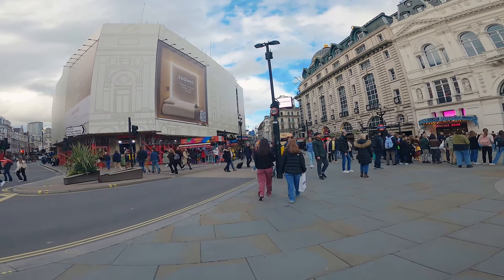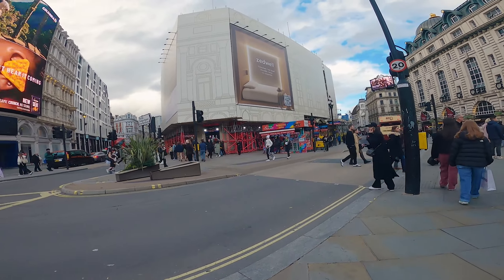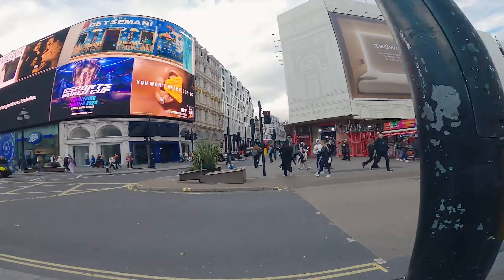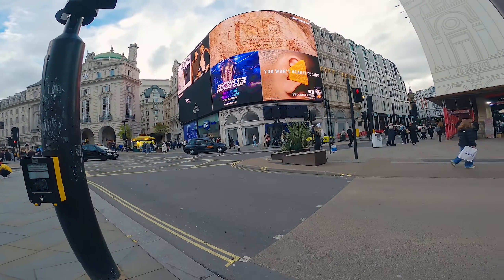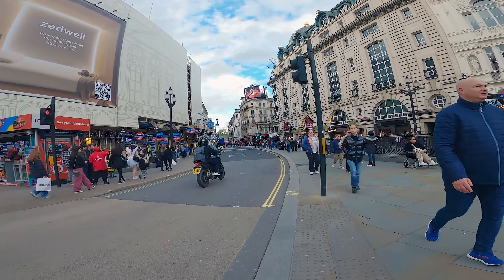I haven't really got a plan on where we're going. I might take a wander into Chinatown, maybe down onto Millennium Bridge, and then over onto South Bank. I love the South Bank — there are some shots there that I just absolutely love. So we'll have a little wander, see where we end up.